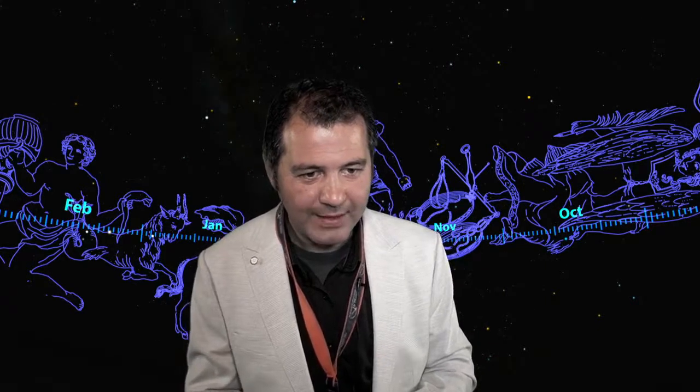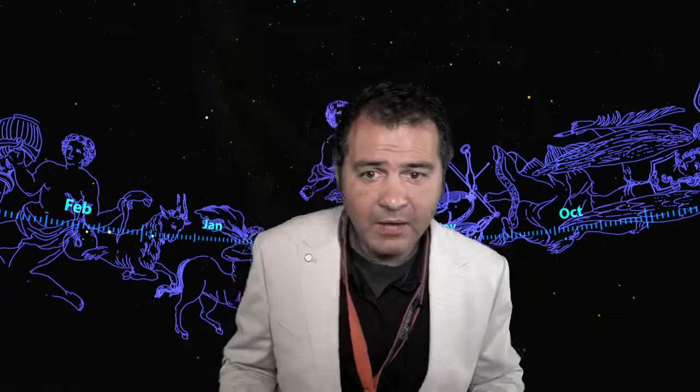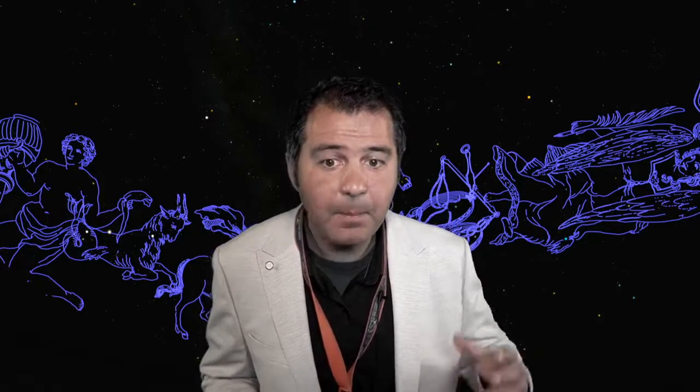Patricia asks: how old is the oldest star? Finding the oldest star is linked to determining the age of the universe. The first stars formed shortly after the beginning of the universe, currently estimated at about 13.5 billion years ago. As we gain access to more modern telescopes, we are working toward more precise numbers.